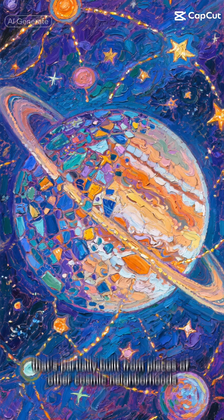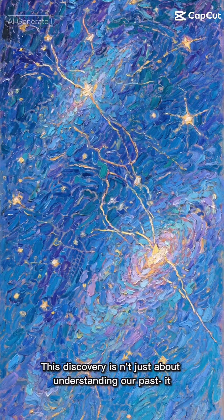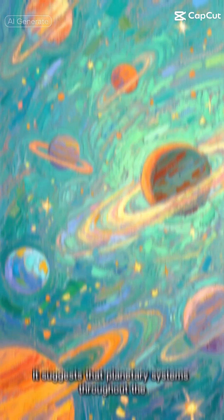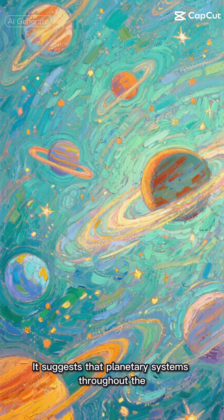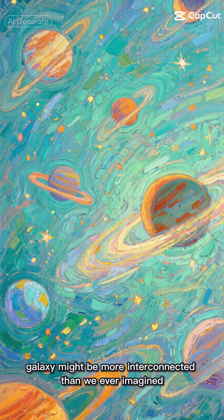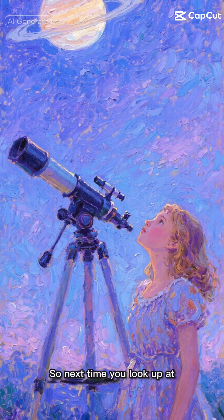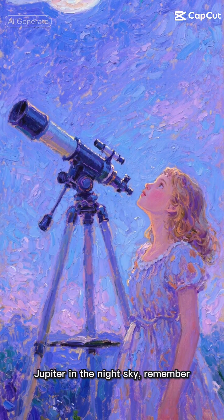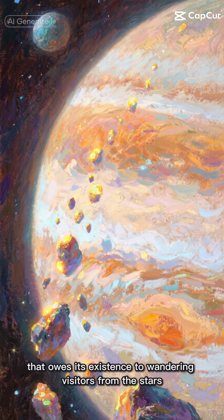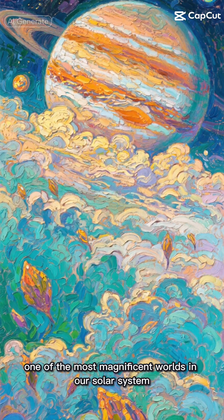We could be looking at a planet that's partially built from pieces of other cosmic neighborhoods. This discovery isn't just about understanding our past; it's about understanding our place in the cosmic web. It suggests that planetary systems throughout the galaxy might be more interconnected than we ever imagined, sharing building blocks across the vast expanse of space. So next time you look up at Jupiter in the night sky, remember, you might be looking at a planet that owes its existence to wandering visitors from the stars — cosmic seeds that helped create one of the most magnificent worlds in our solar system.